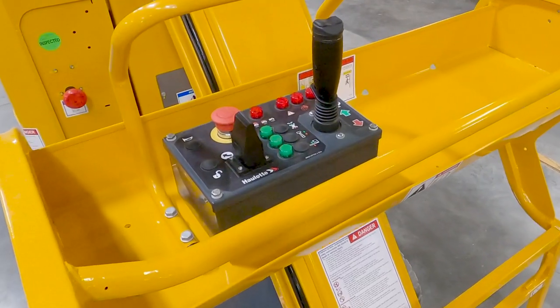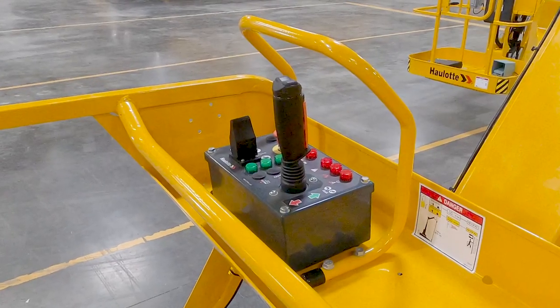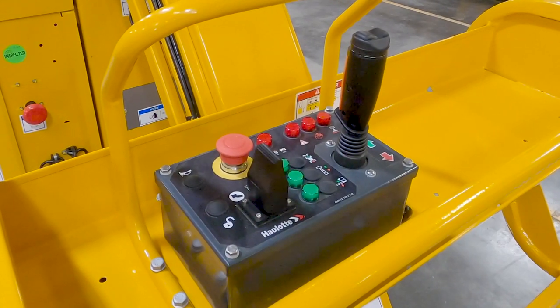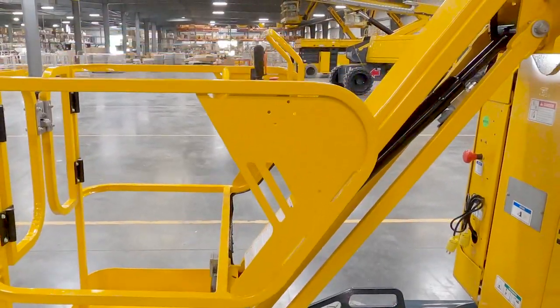At the upper control box, all movements are proportionally controlled using a joystick for drive and lift lower functions for precise machine positioning, and a paddle for turret rotation. Gravity descent on the mast and jib cylinders conserves battery power, extending the workday.